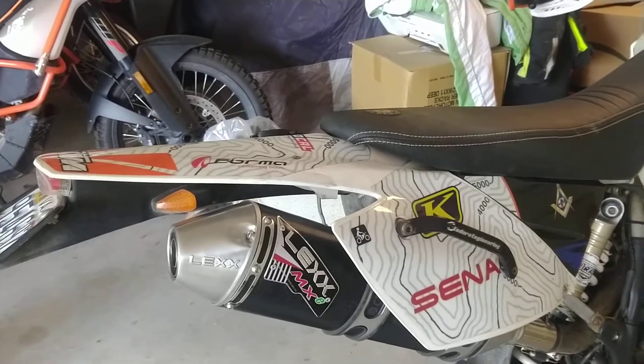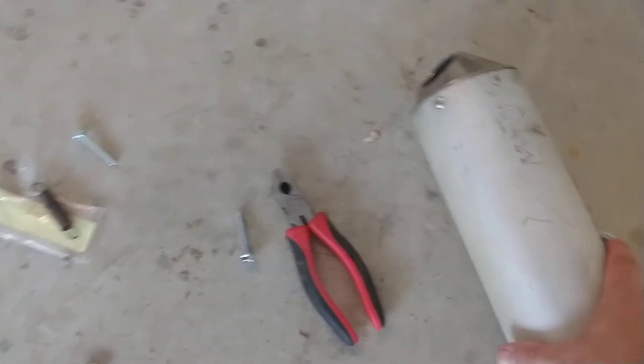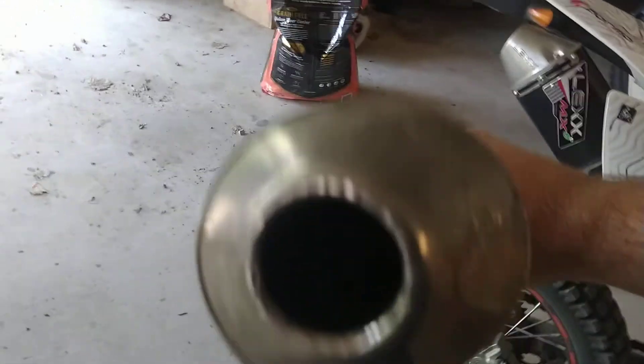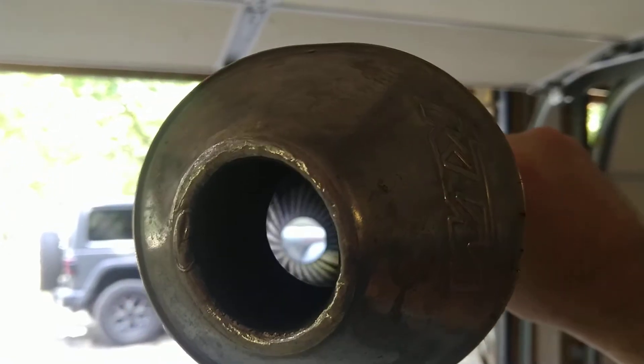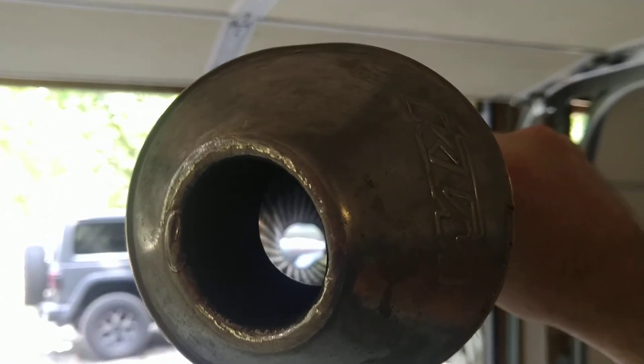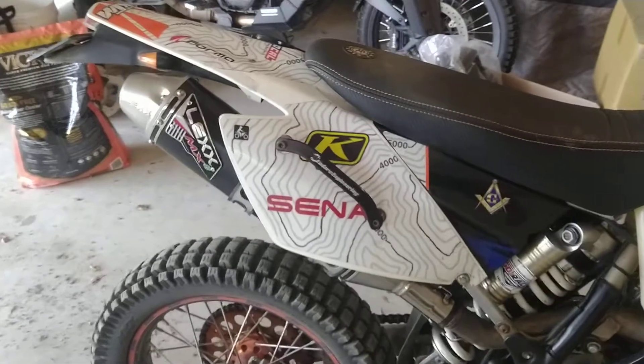I know I must be getting old, but one of the reasons I wanted to buy this one is I was hoping it would be a little bit quieter than the stock exhaust. Normally the stock is always the most quiet, however, if you look through that — you can see it's pretty straight through and there's not much to it. And it didn't have a spark arrestor on it, which kind of makes it illegal to ride in the National Forest.